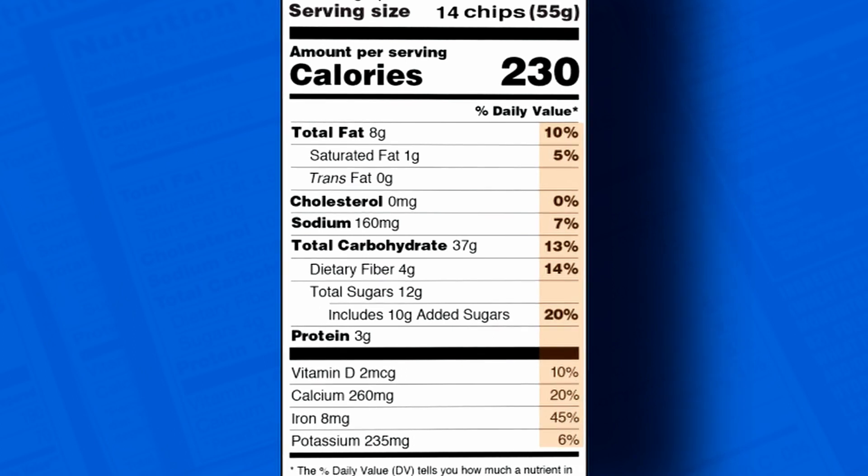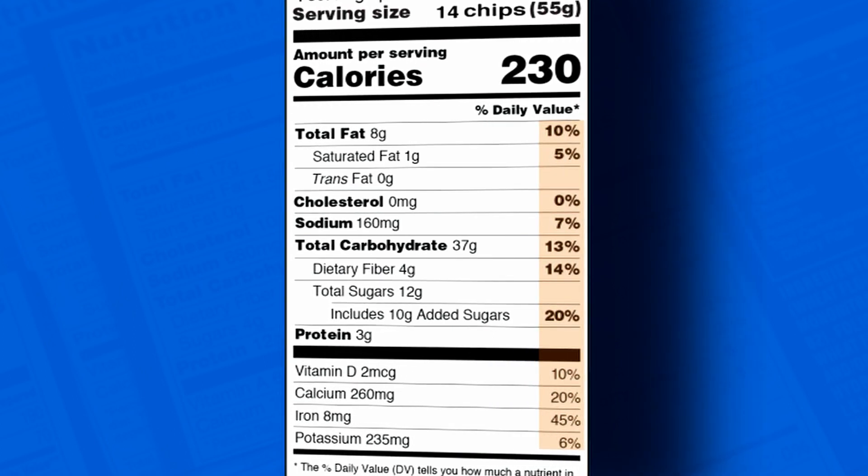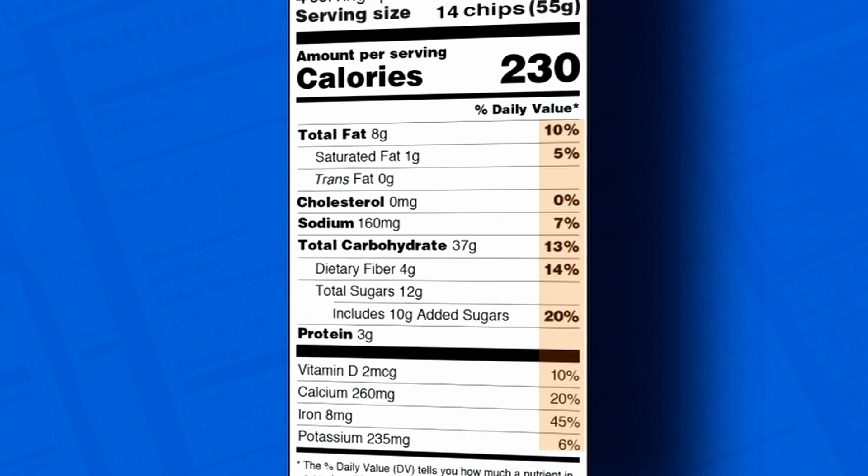And lastly, the percentages. On the right side of the nutritional label, you'll notice different percentage values that correlate to fats, sodiums, sugars, and proteins. Keep in mind that if there are two and a half servings in a certain food and one serving satisfies 20% of your daily sodium intake, you could be at 50% just by eating one snack.